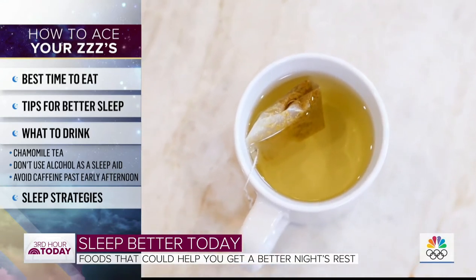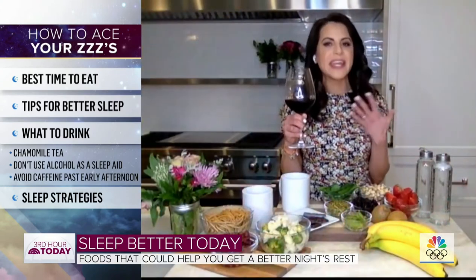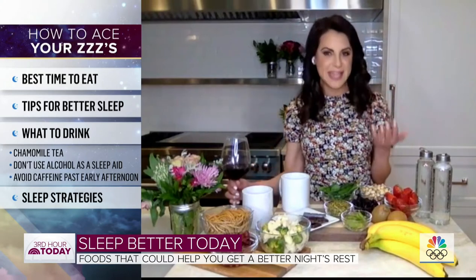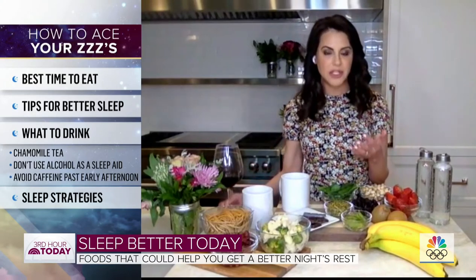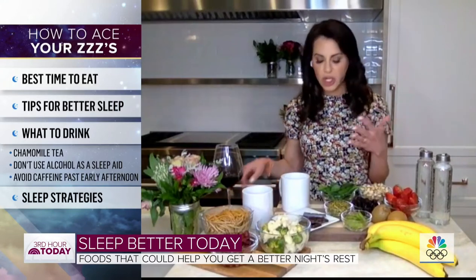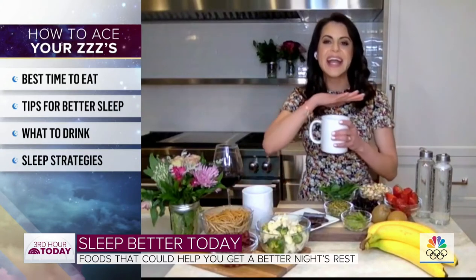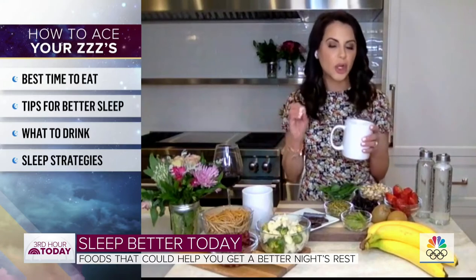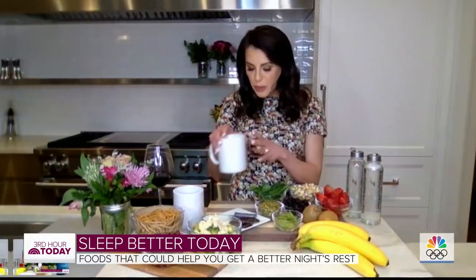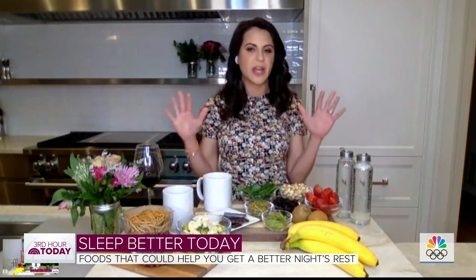I need to mention alcohol. A lot of us use alcohol as a sleep aid, and in many cases it does help us relax and fall asleep, but it could prevent you from staying asleep. Another big no-no is caffeine. I'm a huge coffee and green tea drinker, but you want to make sure you're not drinking it too close to bedtime. I recommend cutting off all caffeine by early afternoon — as early as noon — because it's been shown to possibly disrupt nighttime sleep.